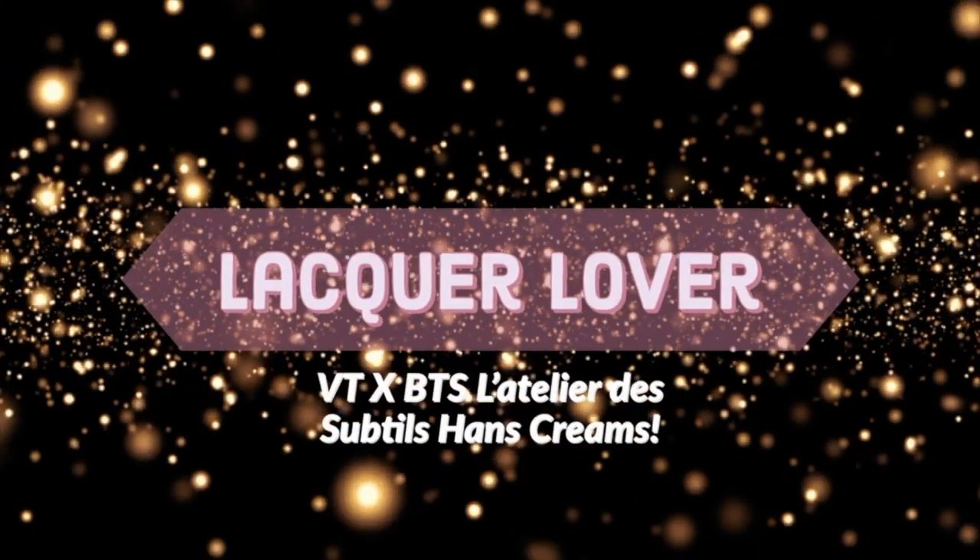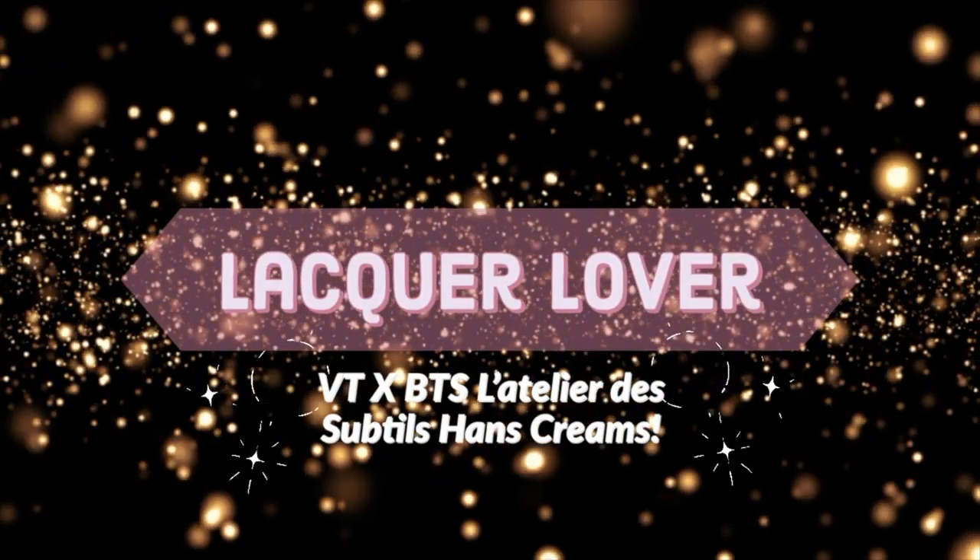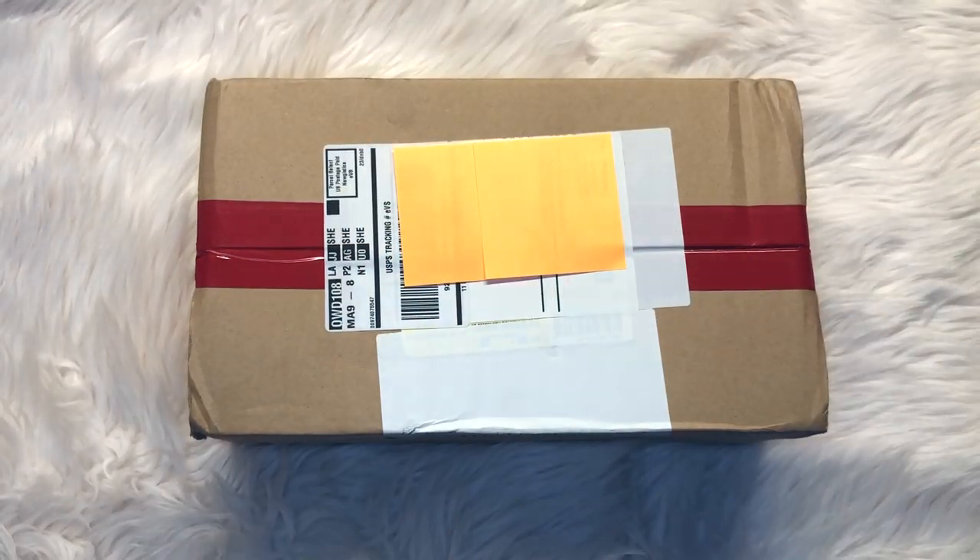Hello everybody, welcome back to my channel. I'm Lacro Lover and today's video is a very special video. It's actually sponsored by BT Cosmetics, which is the cosmetics brand that collaborated with BTS to create skincare lines as well as makeup and a perfume line.